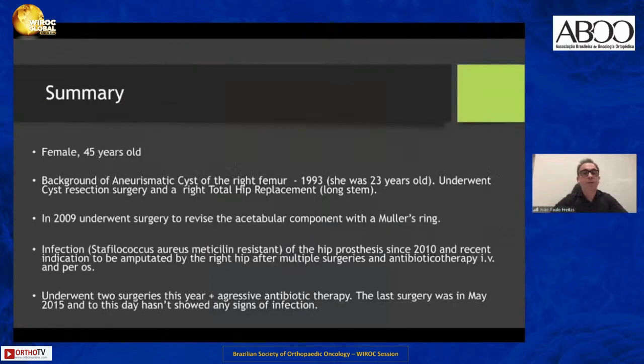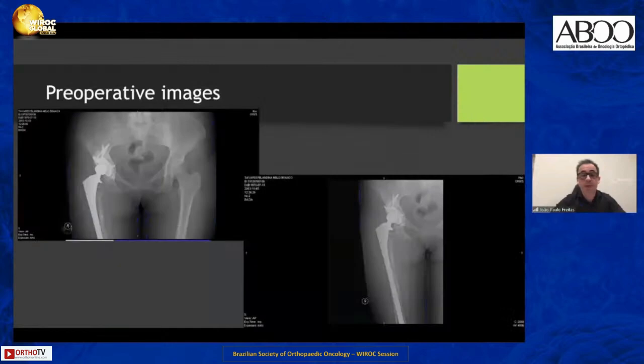Another case: a female, 45 years old, with a history of an aneurysmatic cyst of the right femur. She was submitted to a few revisions, and in the 2009 revision with a Müller ring, she got a periprosthetic infection. After several surgeries, she was proposed for disarticulation at the hip but refused. This case has six years of follow-up. The pre-op X-ray shows a long stem with huge bone destruction in the shaft and proximal femur.